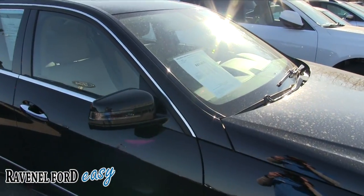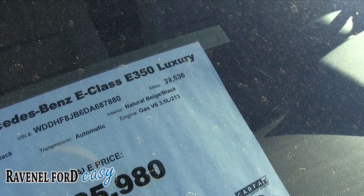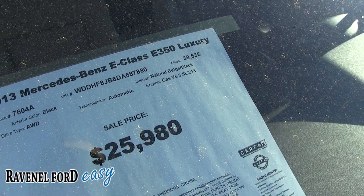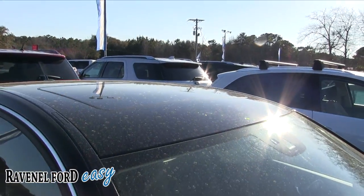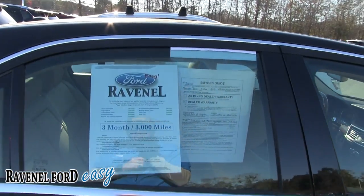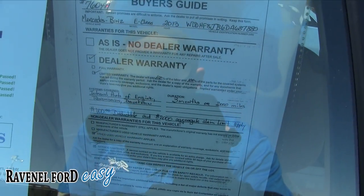Let's look at the price. $25,980 is the price. $39,536 is the mileage. 3.5 V6 under the hood. Not too bad. Does have a sunroof up top. Tan leather. Does come with Ravenel Ford's 3-month, 3,000-mile warranty.